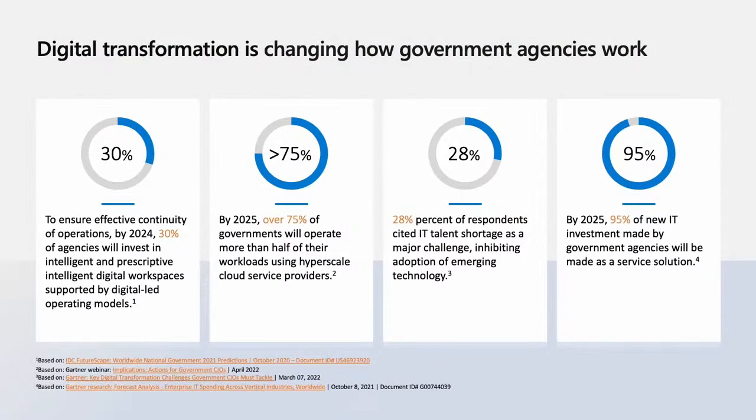Let's get started. Government agencies are modernizing and hybridizing their workforces faster than ever before, impacting how they work and how they interact with vendors. One of the items that pops here is the data from Gartner on more than 75% of governments operating workloads using hyperscale cloud service providers — in other words, Microsoft, Amazon, and Google. This is a substantial number by 2025.